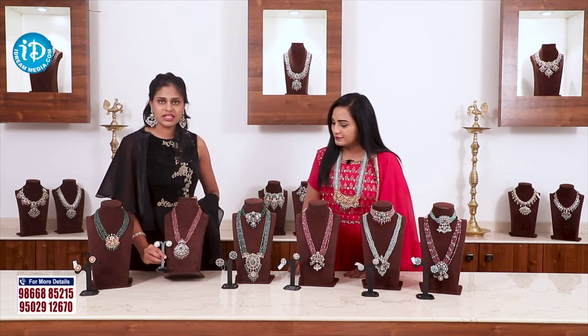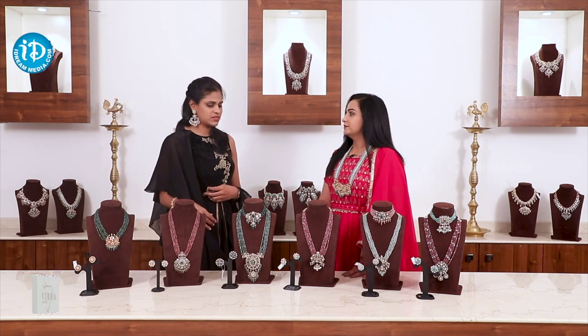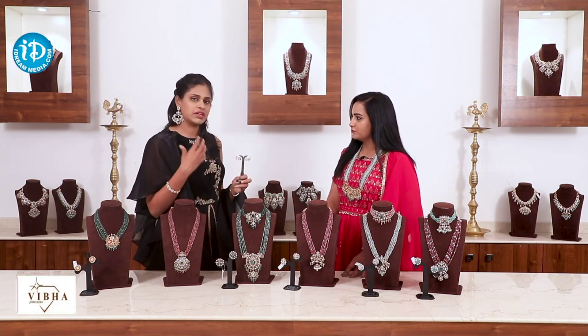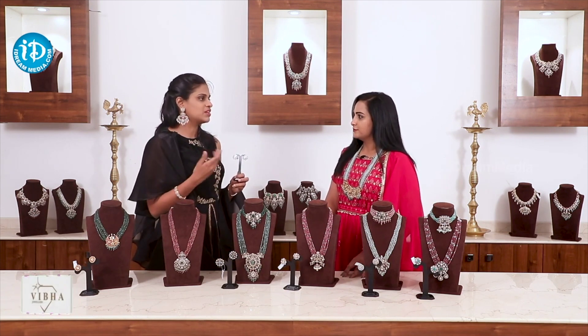These are plain studs. Plain studs go with everything, so they are easy to have. In Victorian style, plain white studs are a must-have — easy to use. They come in different colors, and when you match them they have a lot of uses.